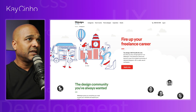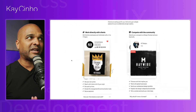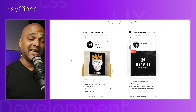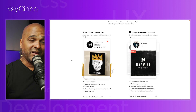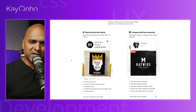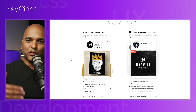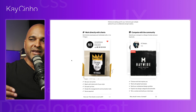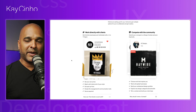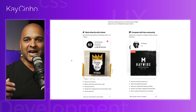With 99designs you basically have two options: you can either work directly with clients or you can compete with the community. Competing with the community means someone comes and says they want a logo, and you'll have an army of designers competing — the client chooses which designer they want. Even for a logo that's going to take a long time. For me that doesn't really work with web design, because if you're going to spend one, two days to present even a concept, and it's three, four, five hours of your time, there's going to be an army of web designers competing and very little chance you get the gig. I would much rather work directly with clients.